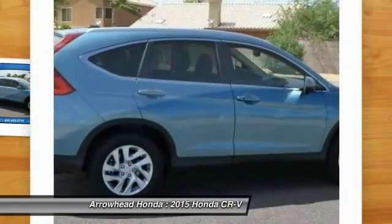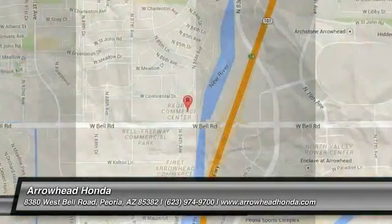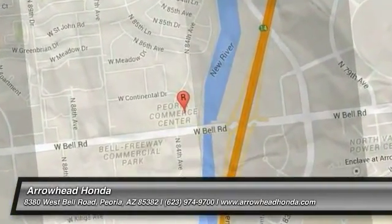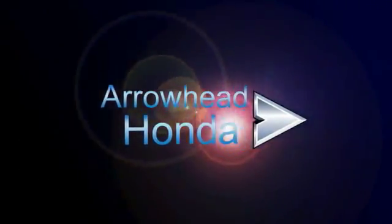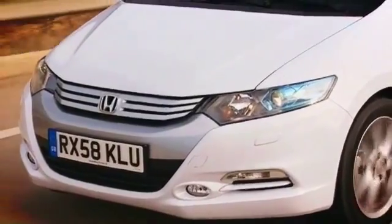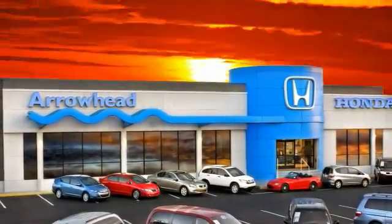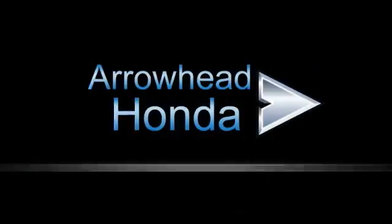Searching for a dependable vehicle that looks great too? You've found it, so stop in today. Commitment to customer care at Arrowhead Honda doesn't stop with your vehicle purchase. Our Honda service department is staffed with factory-trained technicians, ready to perform everything from regular maintenance to expert repairs. Give Arrowhead Honda a call today.